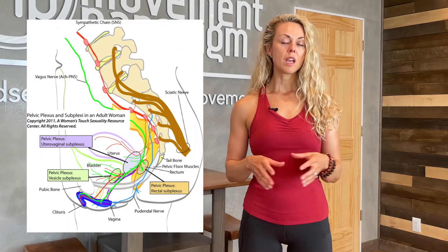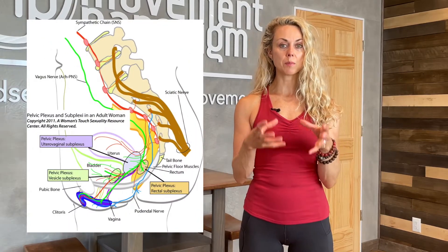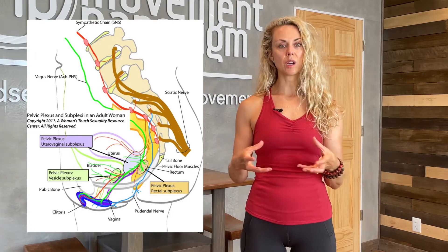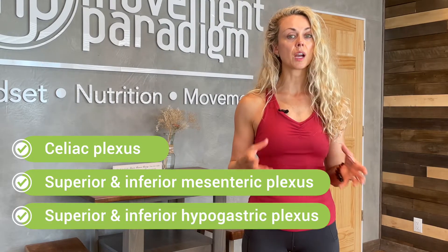Let's talk a little bit about the anatomy. The posterior vagus nerve actually integrates with a network of sympathetic plexi — a network of nerves. Number one is the celiac plexus. Numbers two and three are the superior and inferior mesenteric plexus. Numbers four and five are the superior and inferior hypogastric plexus. These plexi form an integrated circuit that moves blood flow in and out of the pelvis.